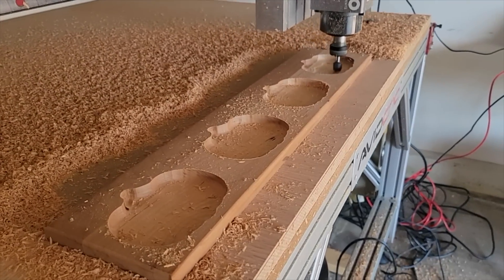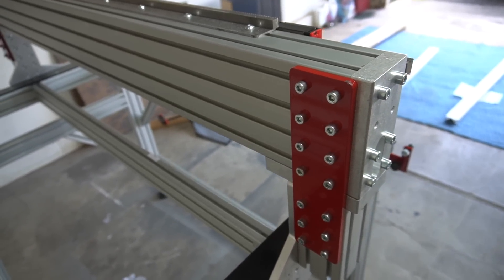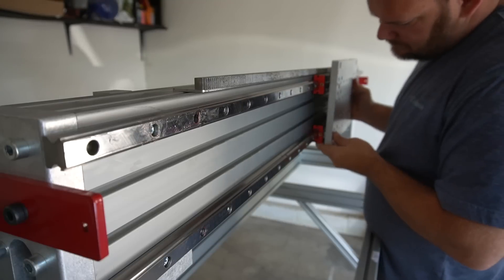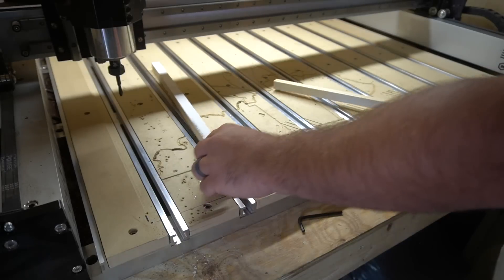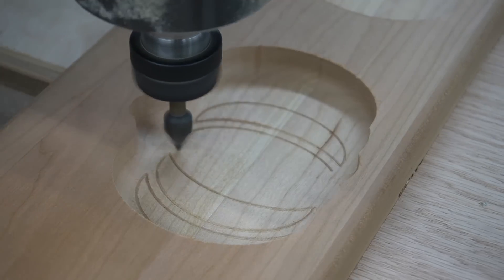It makes sense that a $15,000 machine is going to have beefier parts — thicker components. All the plates, rails, and bed frames are going to be made out of thicker metals, thicker aluminums, thicker steels to withstand those forces. On the other side, a $3,000 machine is going to be made out of similar materials, but those are going to be thinner and weaker, meaning it can't be run as fast without experiencing some flex.